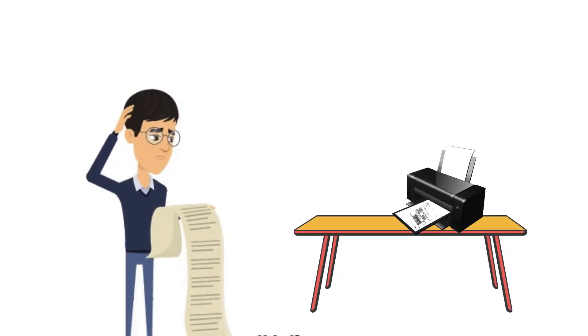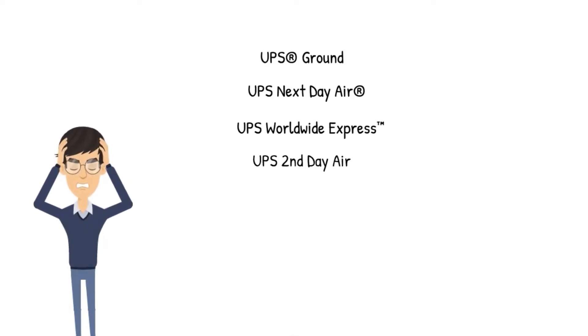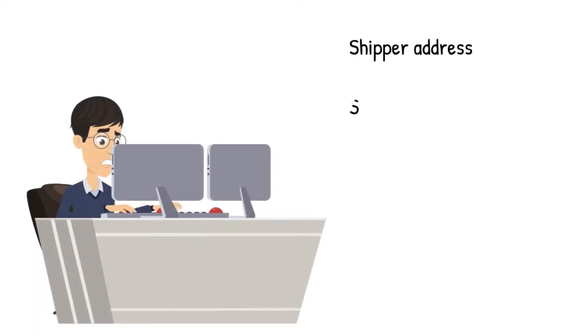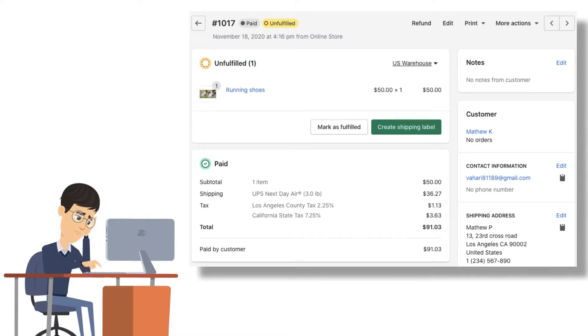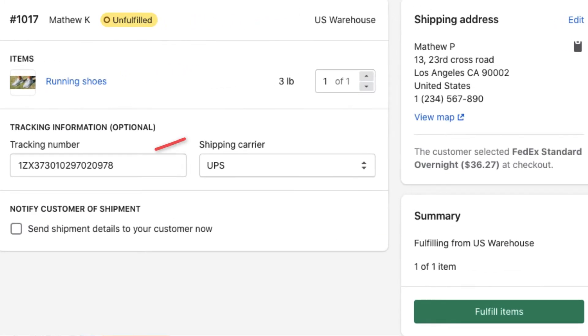For a new Shopify merchant, printing UPS shipping labels is complex without the right tools. Shopify merchants struggle with the right choice of UPS service based on serviceable area and shipping cost. Also, they have to copy and paste every single bit of order information on the UPS website to print the shipping label. Not just that — the merchant now has to mark each of the Shopify orders as fulfilled with the tracking number received from UPS. This takes a whole lot of time and effort.